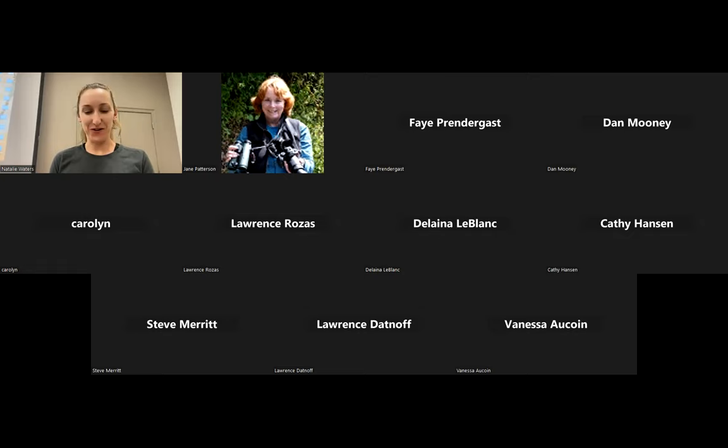It's my pleasure to introduce Natalie Waters, who is the wildlife conservation coordinator with BITNEP — the Barataria Terrebonne National Estuary Program. Natalie is responsible for coordinating wildlife conservation projects within BITNEP's Comprehensive Conservation Management Plan, or CCMP.